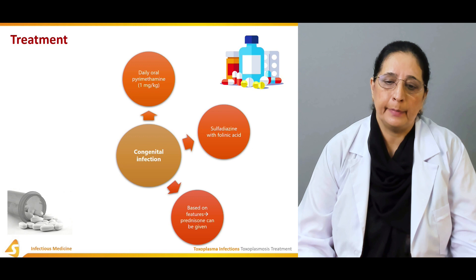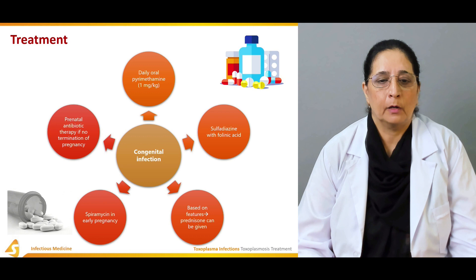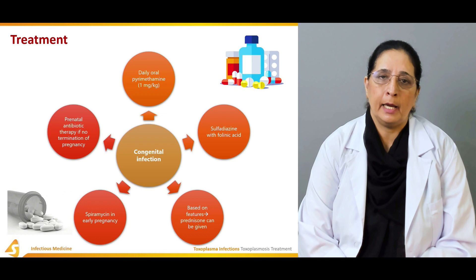Spiramycin is used in early pregnancy, and then prenatal antibiotic therapy is given if no termination of pregnancy is done. These are some treatment options for the newborn and during pregnancy if infection is present.